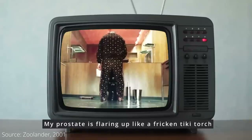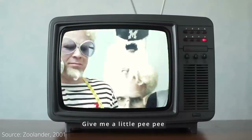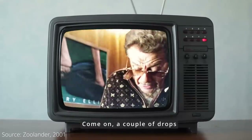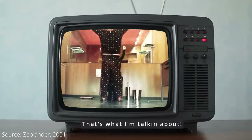Hey, it's Mike here, and today when peeing gets hard, I can't help but think of that scene from Zoolander, one of my all-time favorite movies. My prostate's flaring up like a freaking ticky twitch. Give me a little pee-pee. Come on. A couple of drops. That's what I'm talking about! Yes,